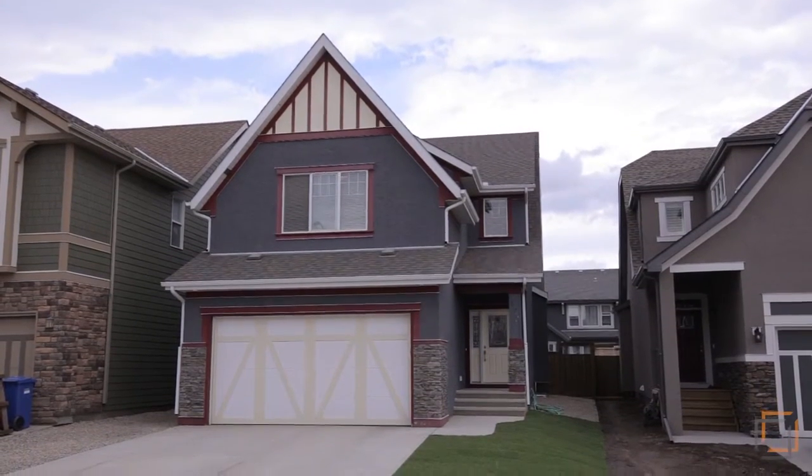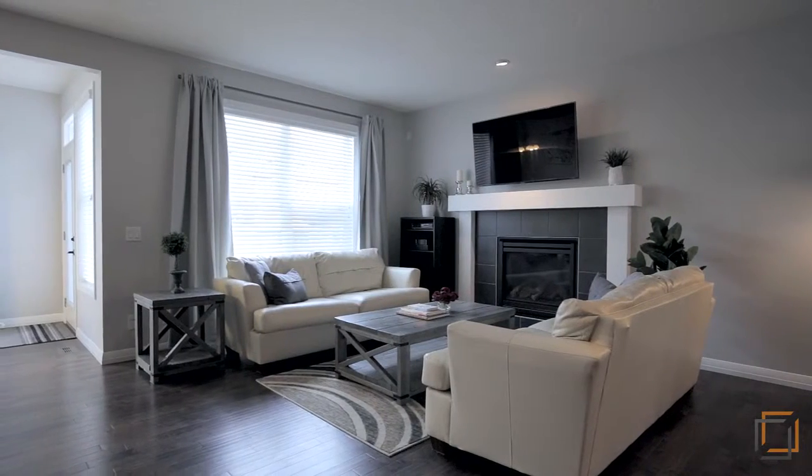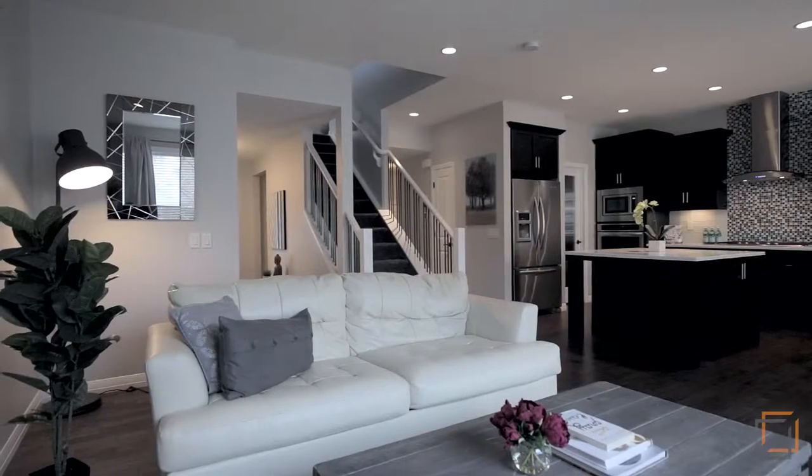This 2,300 square foot home has three bedrooms above grade, two full baths and one half bath. The main floor and basement level have nine foot high ceilings.